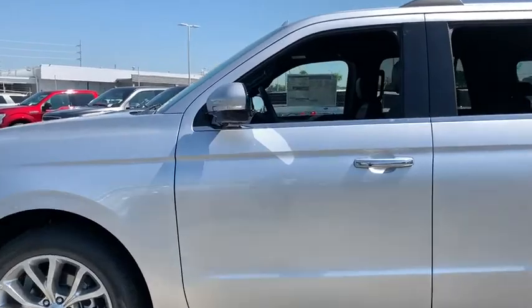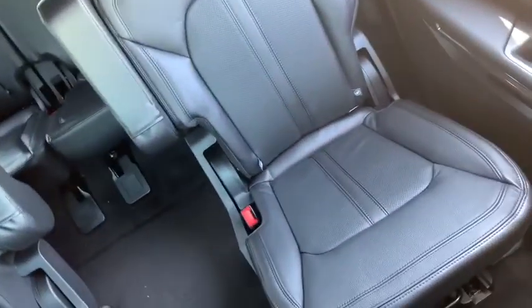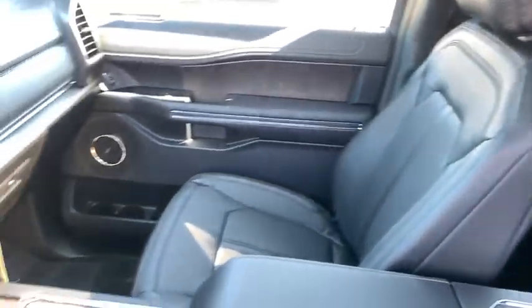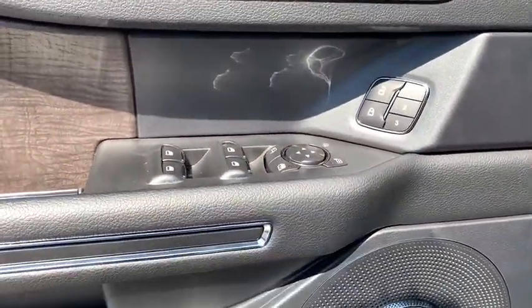Power passenger seats, traction control, power liftgate, dual airbags, leather-wrapped steering wheel, power steering, four-wheel disc brakes, universal garage door opener, security system, power windows, electronic stability control, fog lights.